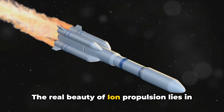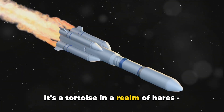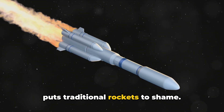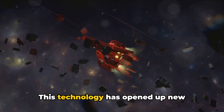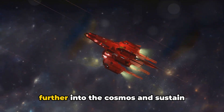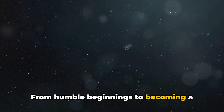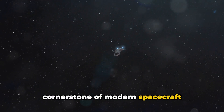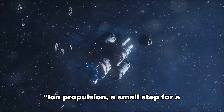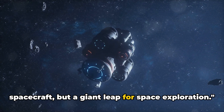The real beauty of ion propulsion lies in its efficiency. It's a tortoise in a realm of hares — slow to start, but with an endurance that puts traditional rockets to shame. This technology has opened up new possibilities, enabling us to reach further into the cosmos and sustain missions for longer periods. From humble beginnings to becoming a cornerstone of modern spacecraft propulsion, ion propulsion has truly been a game changer — a small step for a spacecraft, but a giant leap for space exploration.